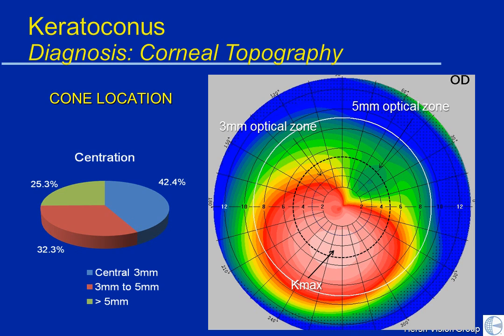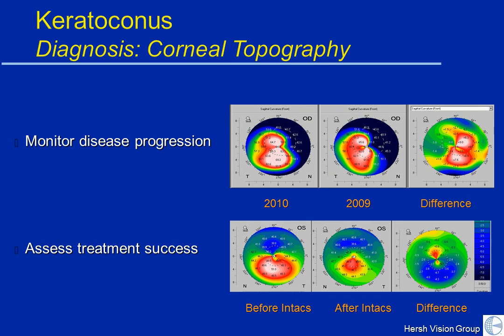With computerized corneal topography, we can also monitor disease progression. We can look over time — for instance, this patient seen in 2009 and 2010 — we can see the red spot is bigger, and looking at the difference map, the cone has increased in size. We can also assess treatment success: here's a patient before Intacs and after Intacs, and we can see the blue flattening that the Intacs has caused.